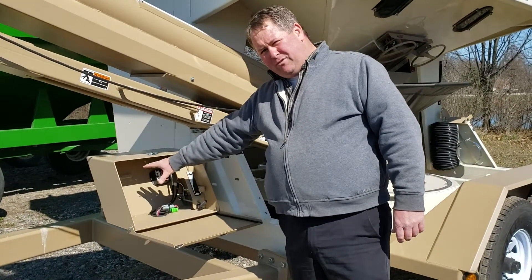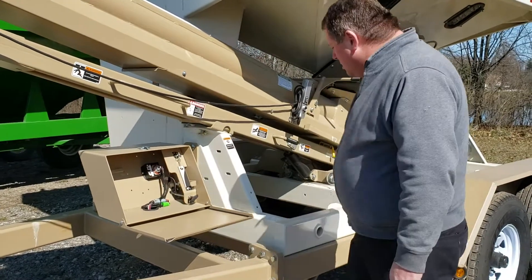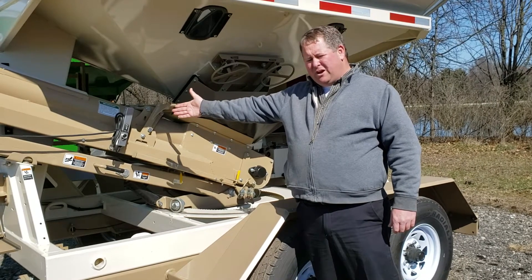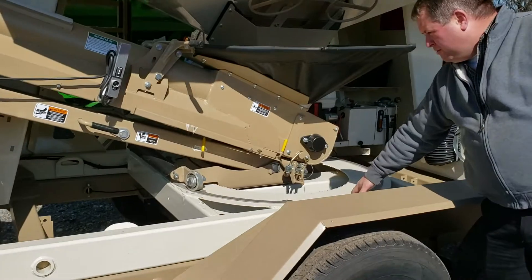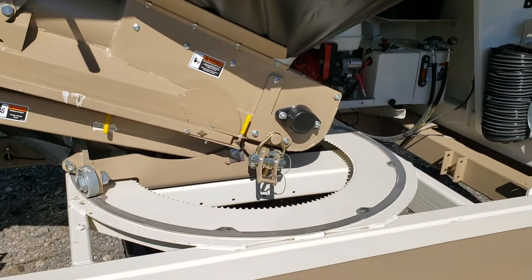It also has features for a scale head installment, a wired controller for spout and conveyor operation, and a full stainless steel radial rail for the auger conveyor to ride on.